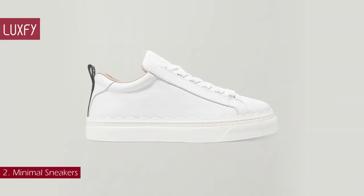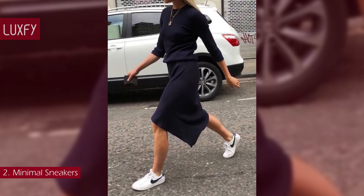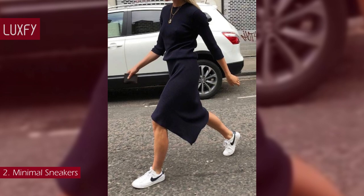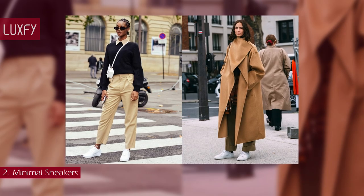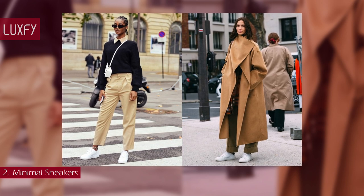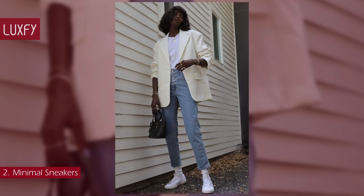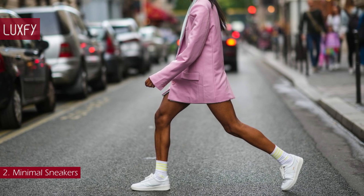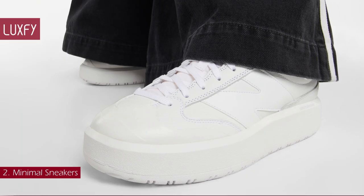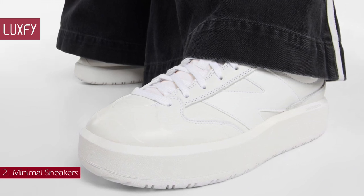Number 2: minimal sneakers. While pumps and slingbacks have long been deemed classics, the sleek white sneaker is a relatively newer inductee to the list of wardrobe must-haves. They are no longer only for sports settings but are an everyday off-duty essential. A streamlined tennis-style shoe will always serve you well — a must-have for multiple occasions, you cannot go wrong with a minimal sneaker. These New Balance leather sneakers are perfect for everyday wear and are sold for $106.